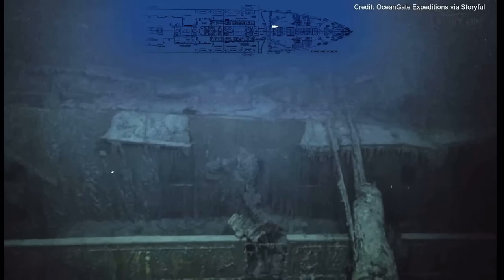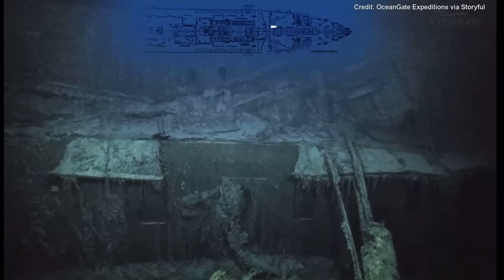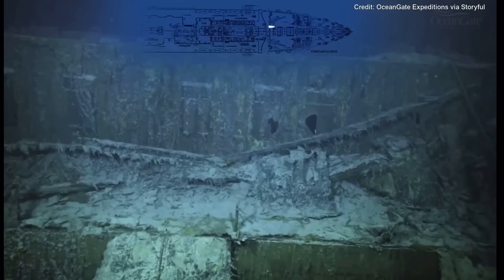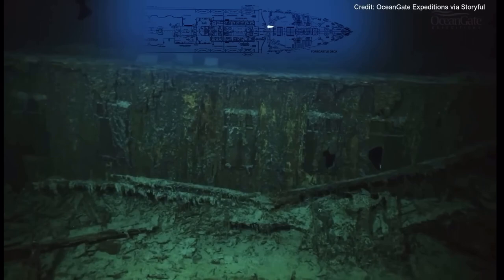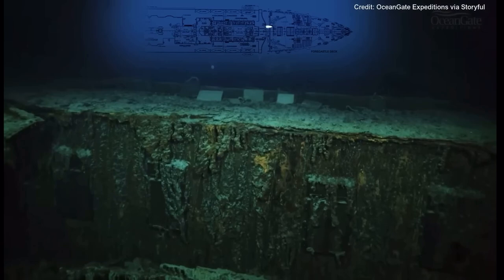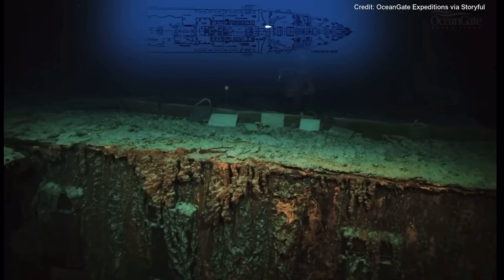We are now rising up above towards the bridge area, going over across B and A deck. The whole area of the bridge on the Titanic was made out of timber and was destroyed in the sinking.